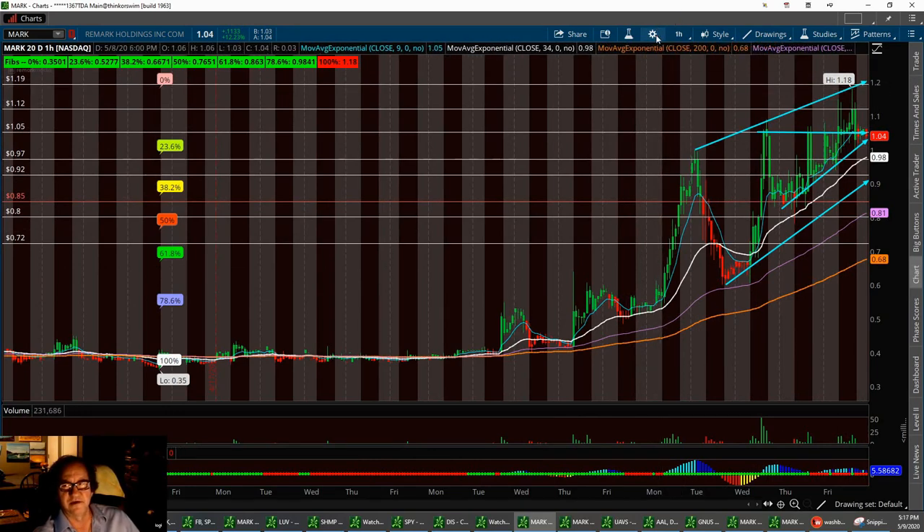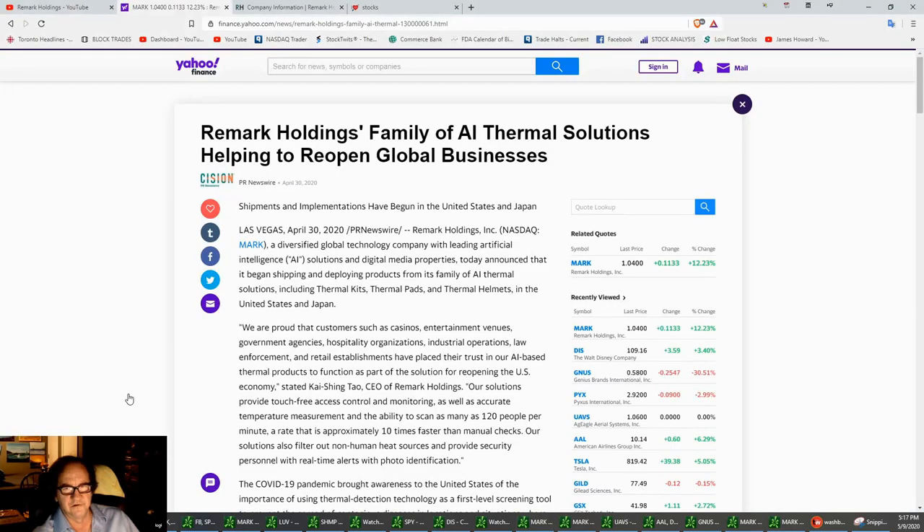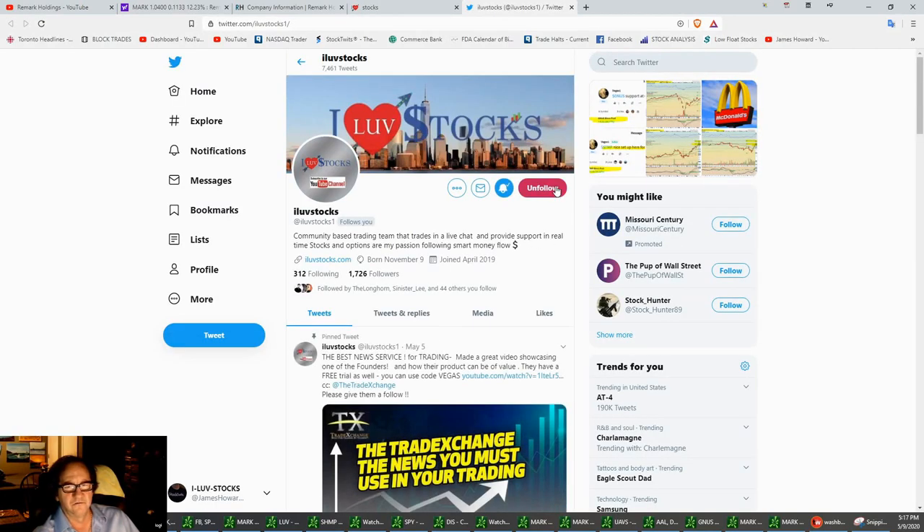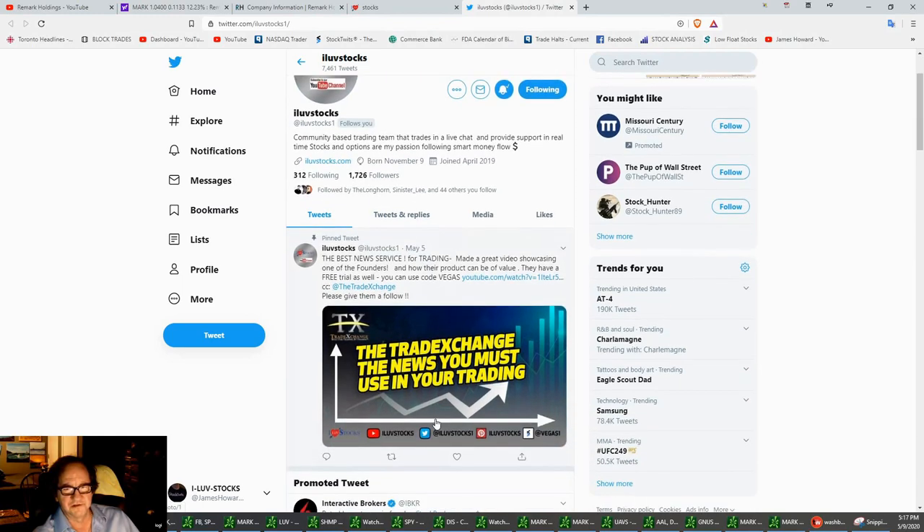Anything above $1.28 is going to be a gift. Our target is $1.28 with a low support at $0.85 cents. Anything below that — if it gets down to $0.72, I'd load the boat and take it up to the next resistance bars. But if we break out Monday and push past $1.19, expect to see $1.28. I'd probably scale out some, and anything above $1.28 is going to be big profit. That's the review on Remark. Hope you enjoyed the video — always remember, I Love Stocks. Hit the follow button on Twitter — Miss Vegas is posting alerts on a daily basis.